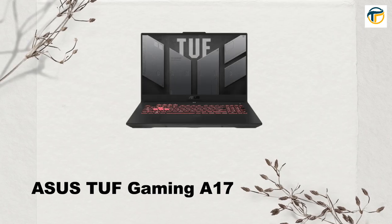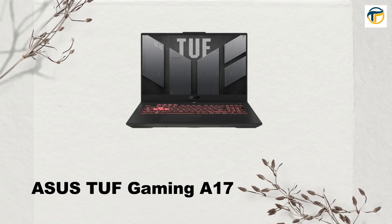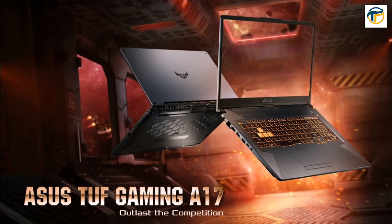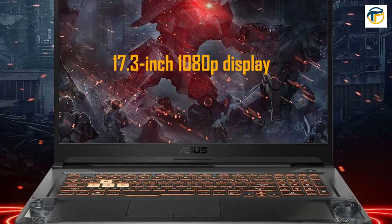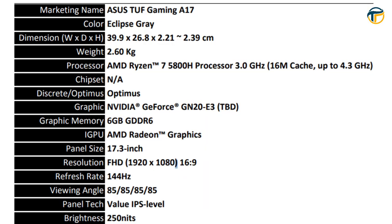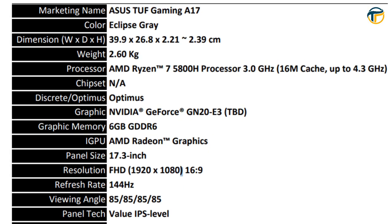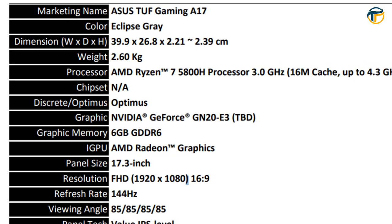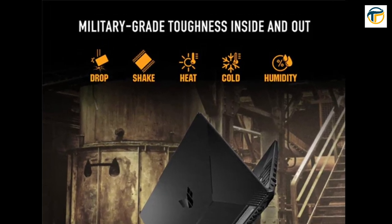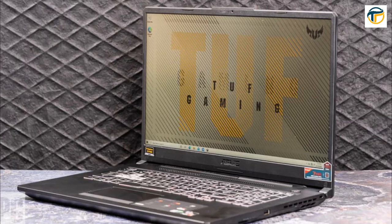Asus TUF Gaming A17. The Asus TUF Gaming A17 is a budget-friendly gaming laptop with a 17.3-inch 1080p display, an AMD Ryzen 7 4800H processor, and an NVIDIA GeForce RTX 3060 graphics card. It also has a long battery life of up to 10 hours, making it perfect for gamers on-the-go.